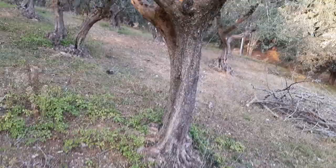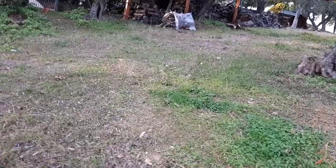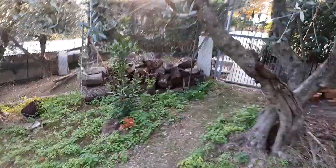Olive grove. This is our firewood — that's quite a bit of it. Most of this wood is olive.